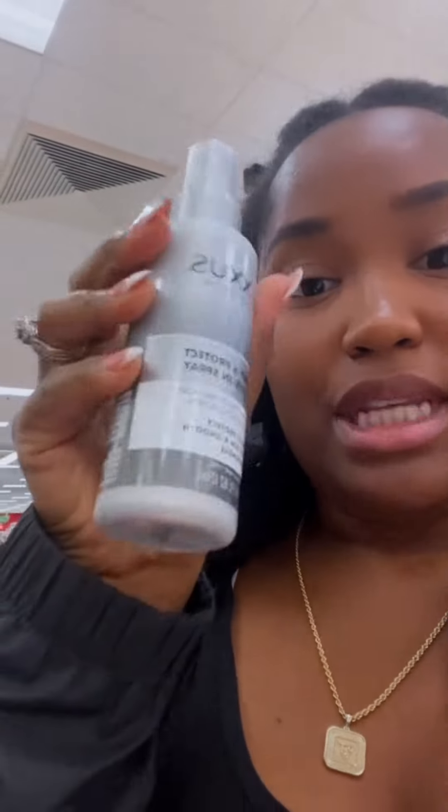So if you need them, pick them up. I'm going to pick up the Smooth and Full Blow Dry Balm, which is supposed to protect your hair if you're flat ironing it. And then I'm going to pick up the Prep and Protect Leave-In Spray.